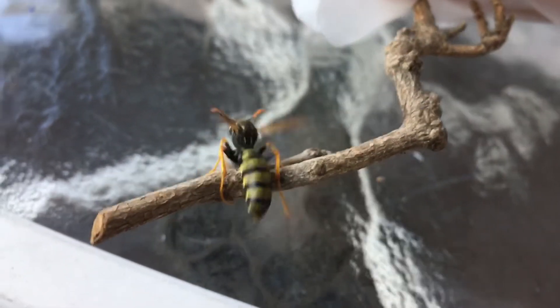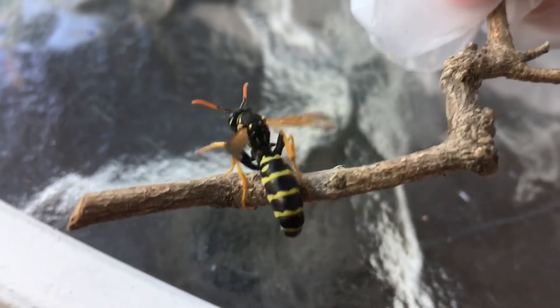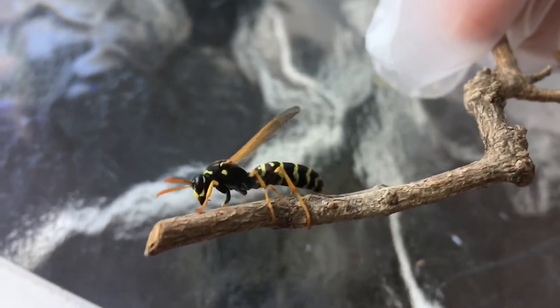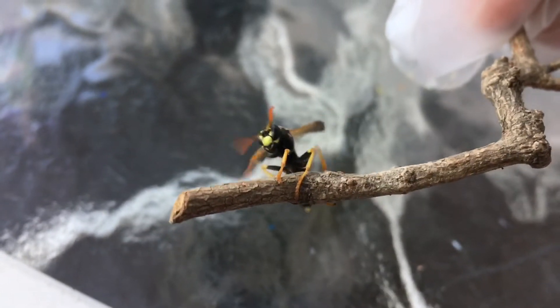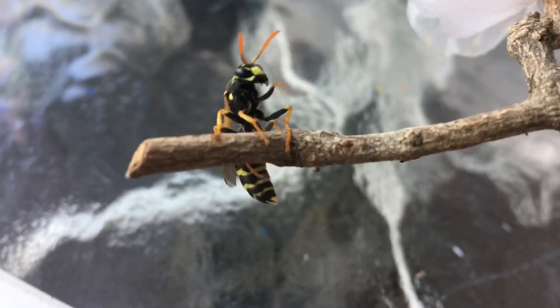They are still cool creatures — look at it. You can see its fangs, its coloration, its antennae. Everything about this insect is cool.